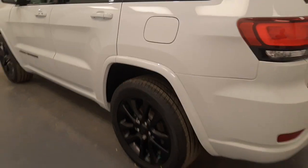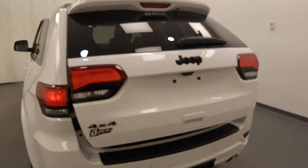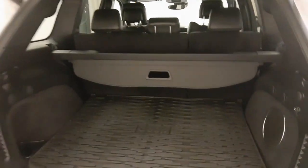Moving back out to the exterior, we have a roof rack, alloy wheels painted, rear parking assist, backup camera, remote trunk release, power hatch, remote start, and more cargo space.